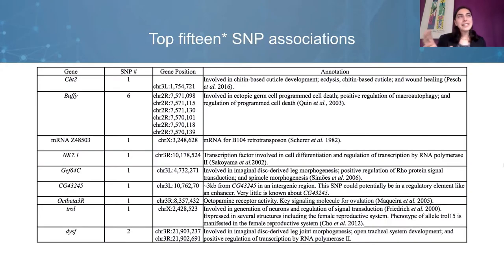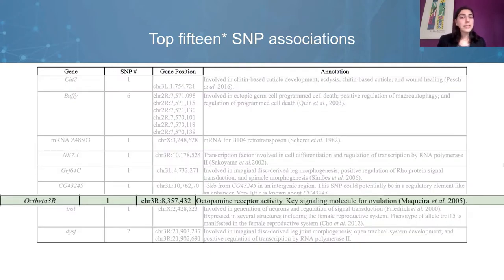Instead of looking only at the two significant candidates, given the power of the GWAS, I decided to look at the top 15 SNP associations. This table shows the most highly associated SNPs ranked by their test statistic, revealing additional genes that might be worthwhile pursuing in the future. The key message is that the nervous system appears to have an influence on mating plug ejection timing. Two out of the eight genes — op-beta-3r and troll — show a very active role in the nervous system, and all eight genes show some enrichment in the nervous system according to FlyAtlas.